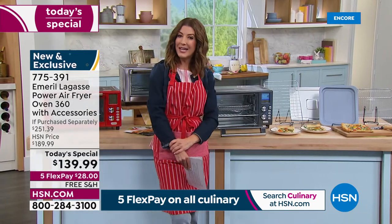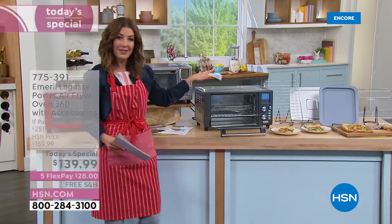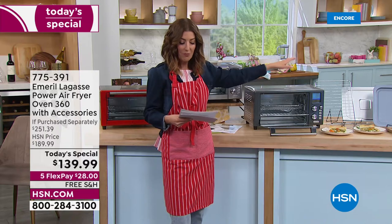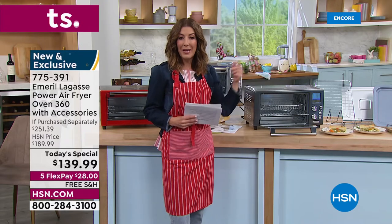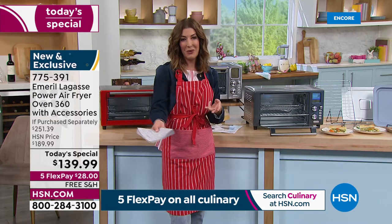Only here at HSN do you get all the extras and the exclusive colors. Just the unit on its own everywhere else is $218 — that's just for the oven, which is an air fryer, oven, and dehydrator all in one. But you're also getting the extra crisper tray and extra pizza rack, which adds up to a $251 value. We're taking more than $120 off — it's the lowest price we found. We have free shipping and extra interest-free monthly payments, so don't wait.